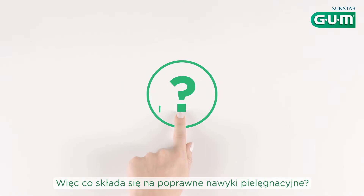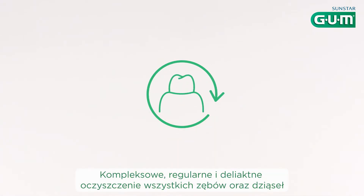So what makes a good oral care routine? Complete, regular and gentle care of all your teeth and gums.